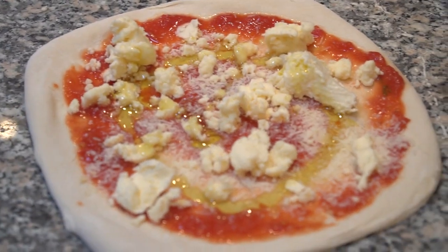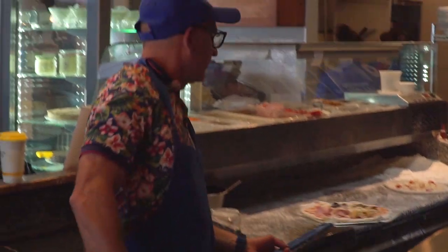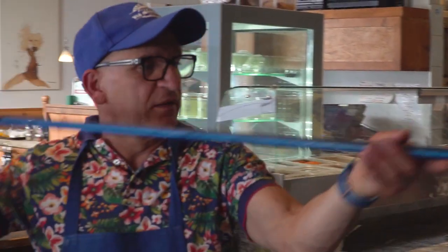With over 40 years in the restaurant business, owner Romolo Salvati grew up near the Amalfi Coast and has been kneading pizza dough since age 16. He says: 'I got a wood oven made in Italy in Naples, and all my ingredients come from Italy.'